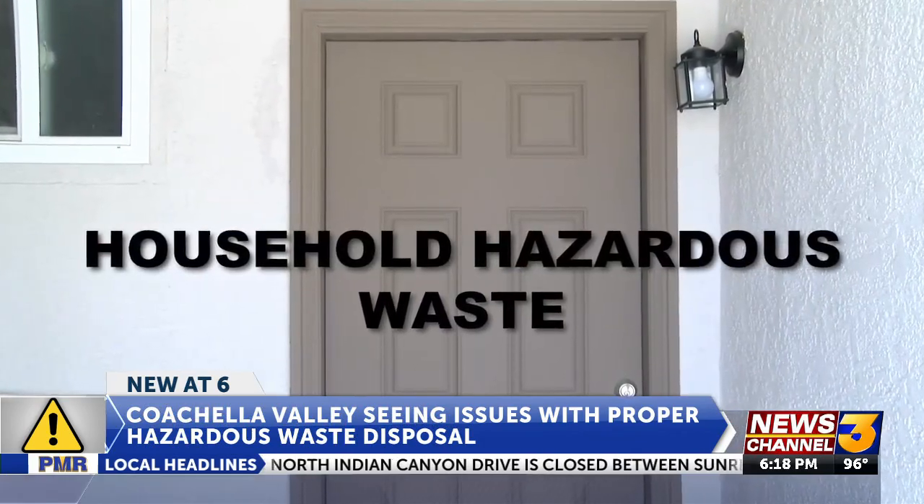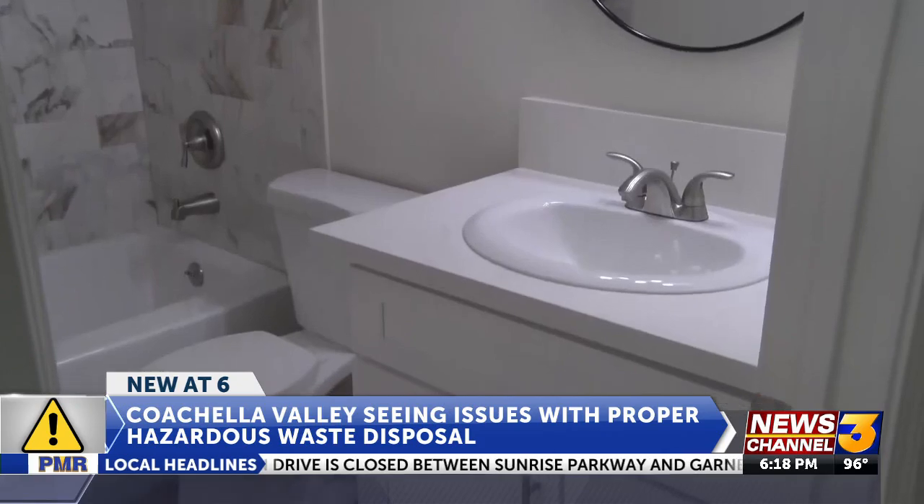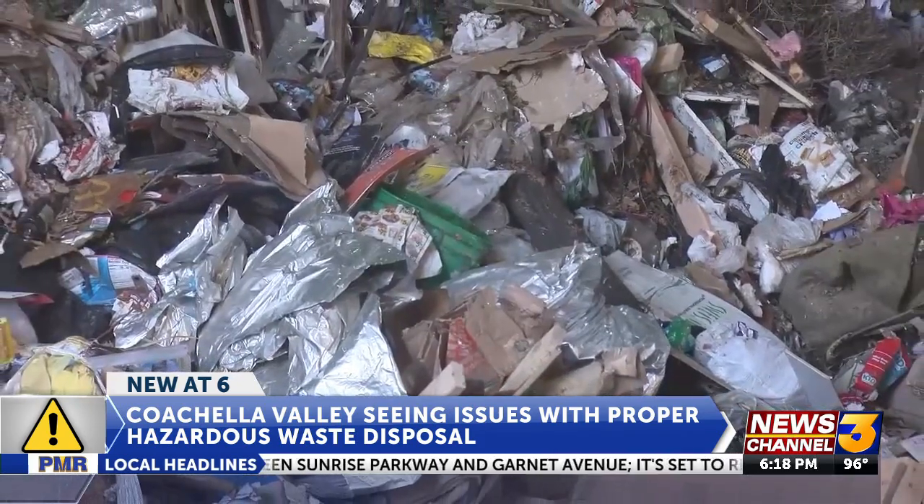Household hazardous waste is in our kitchens and our bathrooms, but where it shouldn't be is our trash. Batteries can explode, and if it's lithium, it can catch on fire. Oil-based paints you do not want to put in with food — it's contamination. It will contaminate everything that's in there.